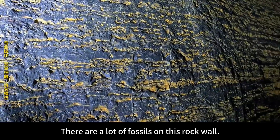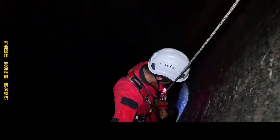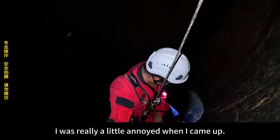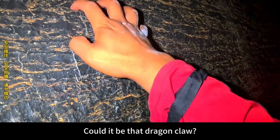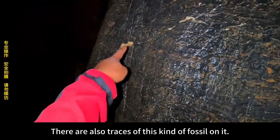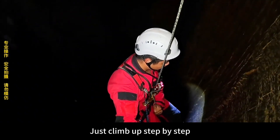There are a lot of fossils on this rock wall and the rock wall is very smooth. It's still a bottomless vertical hole. Going down is like taking an elevator — very relaxed. I was really a little annoyed when I came up. There are silver lines on the smooth cave walls — could it be dragon claw marks scratched on it? There are also traces of fossils on it. Just climb up step by step.